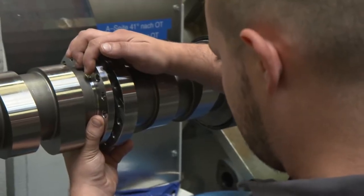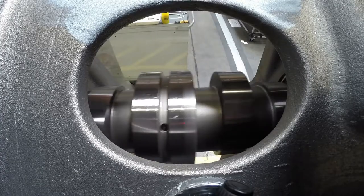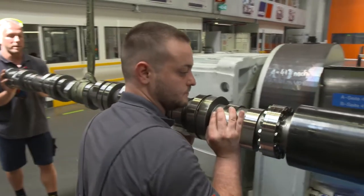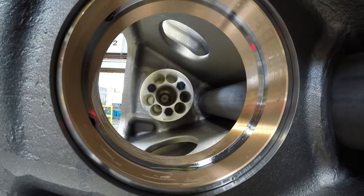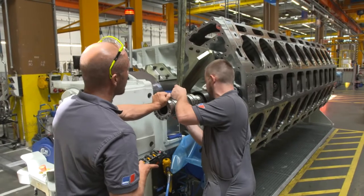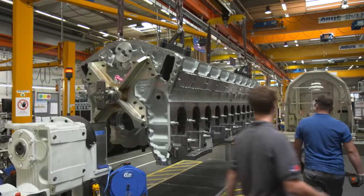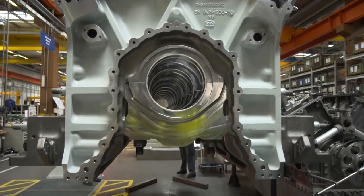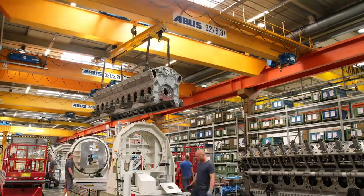The two fitters carefully push the unwieldy camshaft component through the engine once the three segments have been bolted together. The camshaft is made of surface-hardened steel and will not be replaced throughout the entire life of the engine. After two days, the work at station one is completed, and the engine is transported by overhead gantry to the next station.